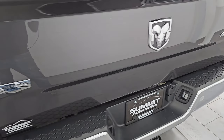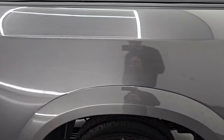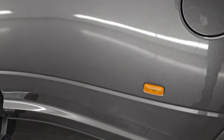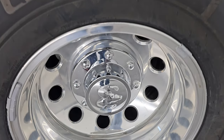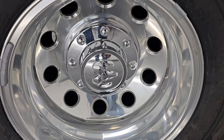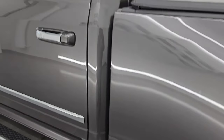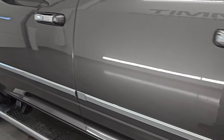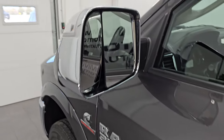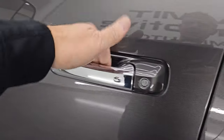That tailgate shuts nice and solidly. As we go down the driver's side, just as clean as that passenger side. The tub is in nice shape, no scuffs or scrapes. The back wheel is just as nice as the rest. Those polished aluminum wheels are probably my favorite wheels on the heavy duty Rams. Down the rest of the side of the truck, cab and doors all look really good. It does have the heated fold-up tow mirrors with built-in directional signals — they fold up and fold in like that.